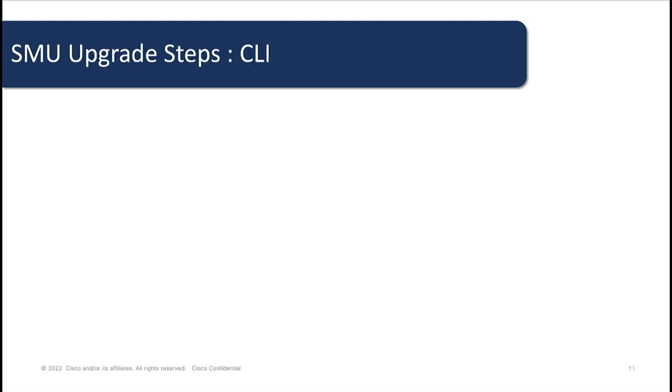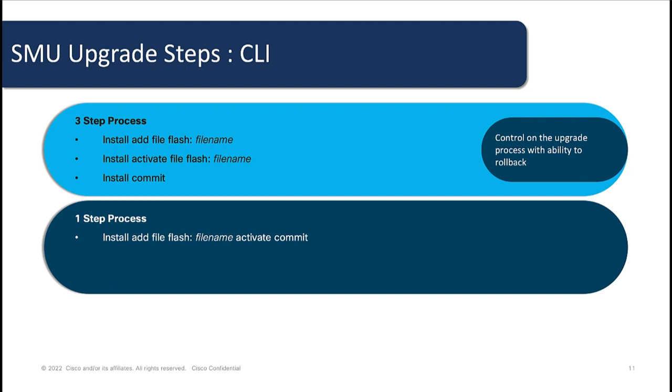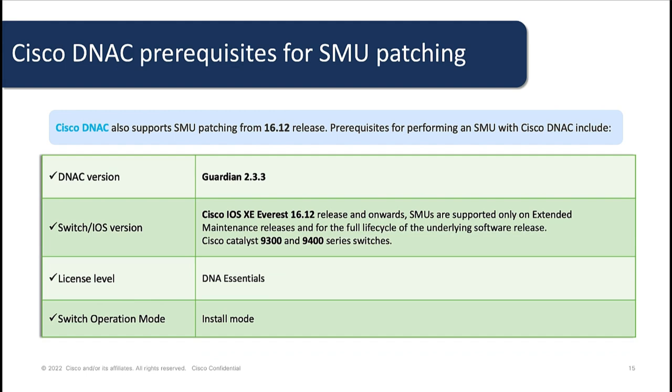On CLI, there are two ways in which we can perform a software maintenance upgrade: a three-step process and a one-step process. The three-step process involves three commands run separately, providing you with the ability to control the upgrade process and roll back. The one-step process involves a single command to perform a complete SMOO process. Using Cisco DNA Center, we can perform software maintenance upgrades seamlessly on our switches without the need for CLI. DNA Center supports patching on switches with a minimum release of 16.12 and higher and are applicable for all Catalyst 9000 products.